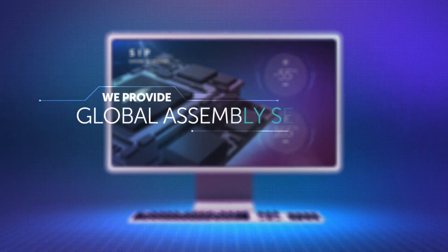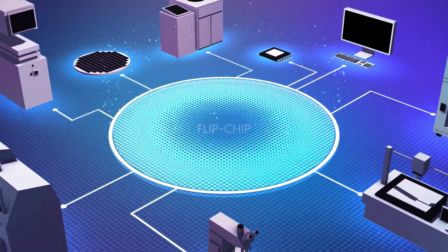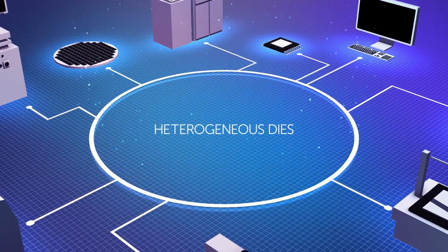We provide global assembly services with tailor-made solutions to fit your needs at best: flip-chip, wire bond, ceramic or organic substrate, and heterogeneous dies.